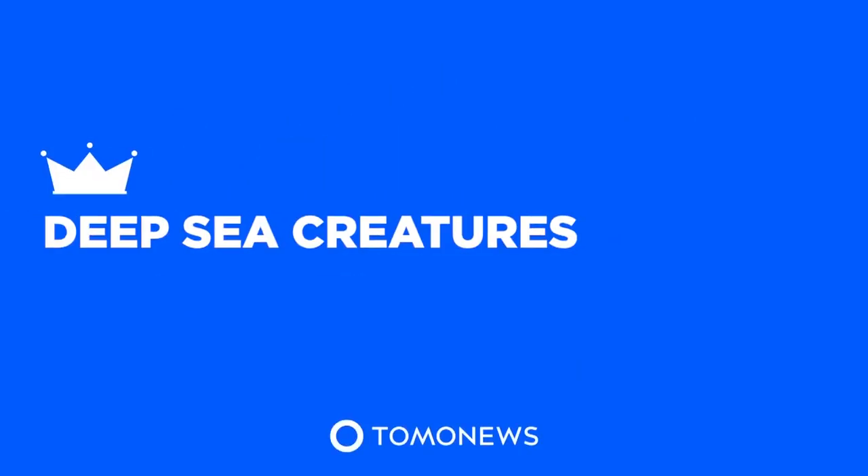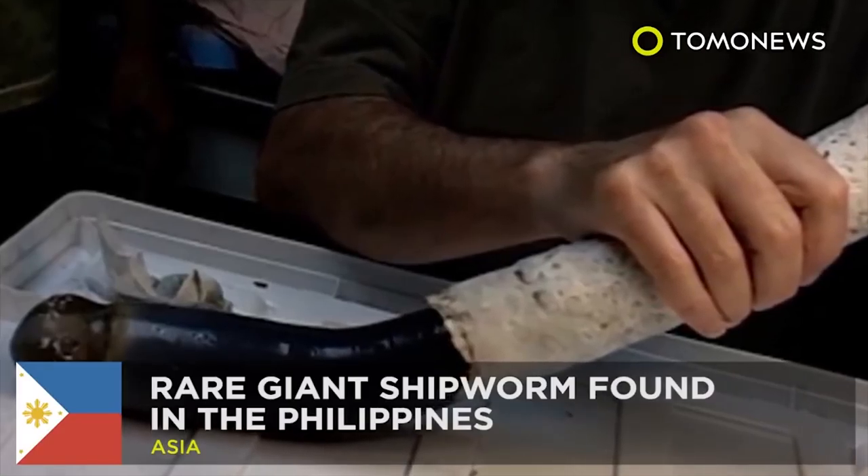Tomo News presents Deep Sea Creatures. Ancient worm monster found in the Philippines.